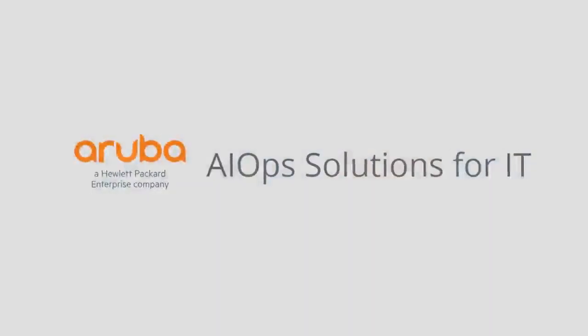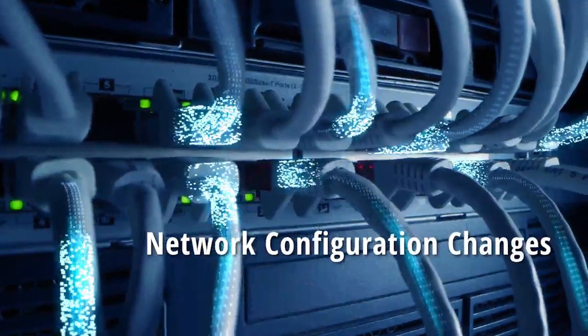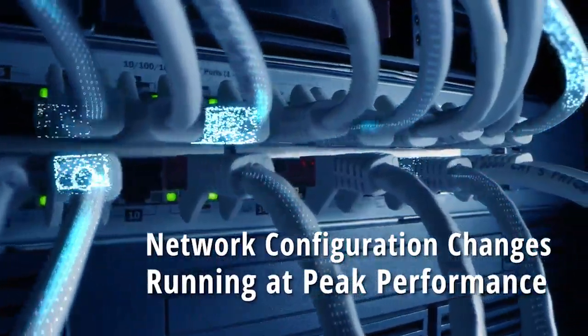Here's an example of how a large national retail chain used Aruba AIOps to proactively identify these issues and then recommended configuration changes that got their network running at peak performance.